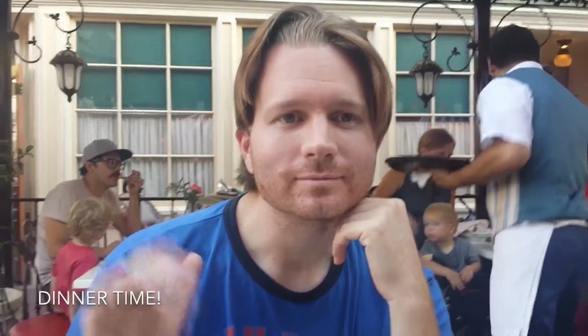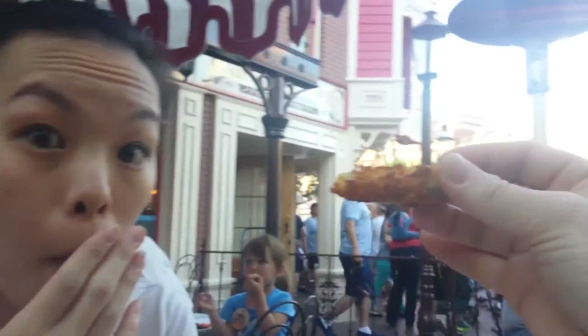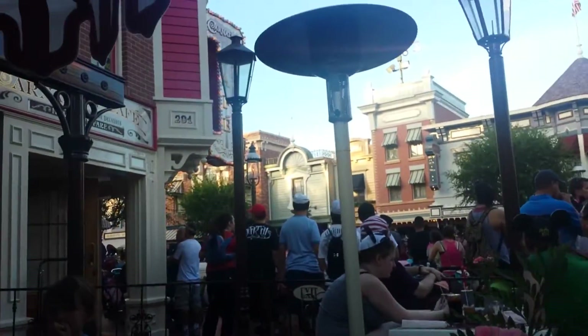Dustin's never had fried pickles before. We ordered some fried pickles when we were eating at the Carnation Cafe. First bite — ooh, hot! I hope it's not spicy. It looks like Thousand Island dressing. Is it pretty good? I like it! And here comes the marching band!